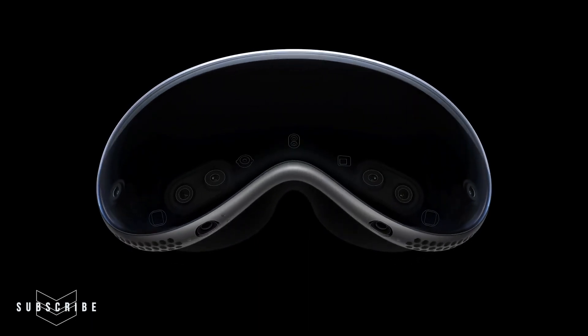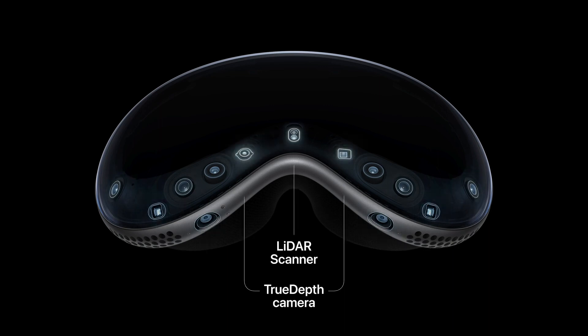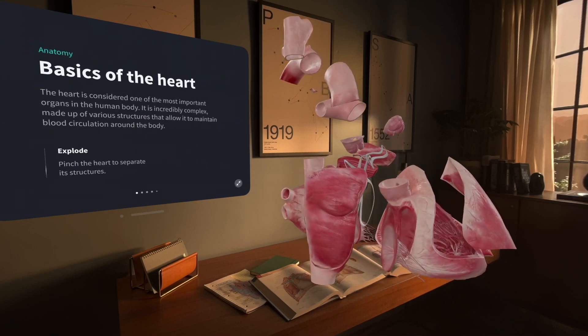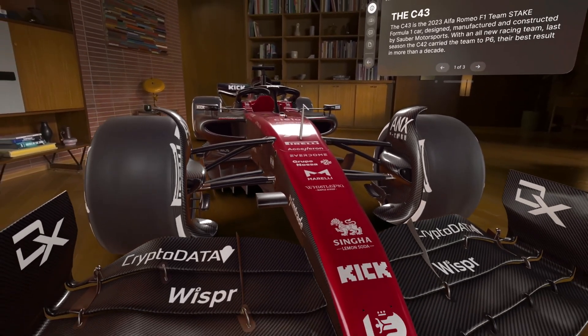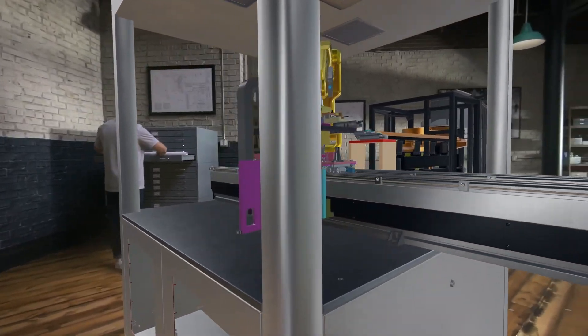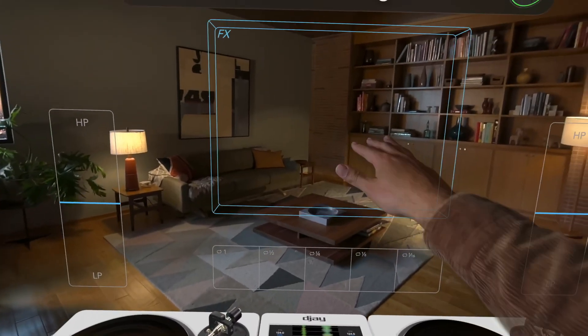Let's talk about the technology inside the headset that makes this magic work. On the front there are two main cameras, two downward facing cameras, two IR illuminators, two side cameras, a lidar sensor, and a true depth camera. All of these sensors help the headset keep track of objects in the real world in relation to itself, as well as keep track of your hands no matter where they are. Whether you're left-handed or right-handed, the hand control is just baked in naturally.